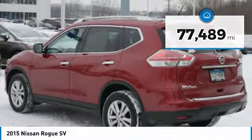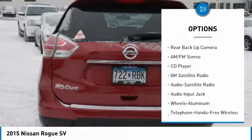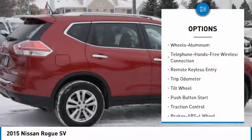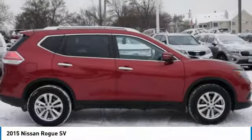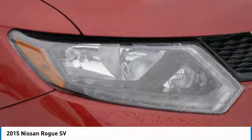Here are some of this vehicle's great options: XM satellite radio, backup camera, traction control, anti-lock braking system, all-wheel drive, Bluetooth wireless data link for hands-free phone, air conditioning, power steering, cruise control, aluminum wheels.